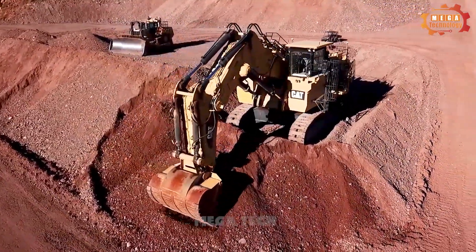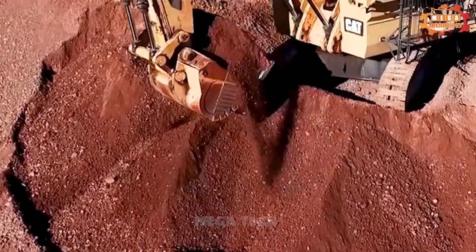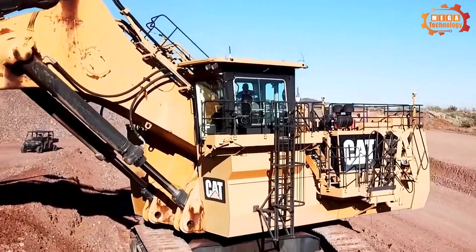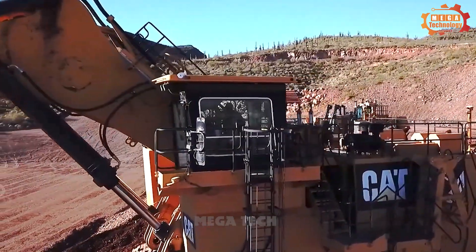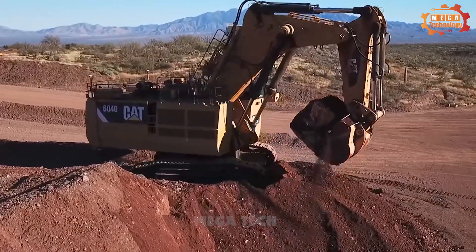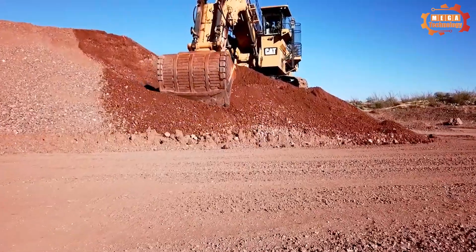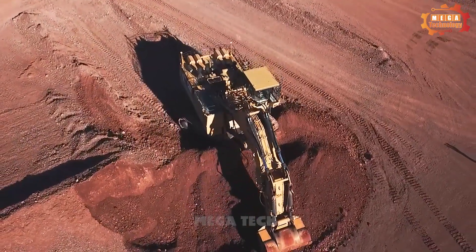The Caterpillar 6040 is equipped with features that help improve the digging speed, including an efficient hydraulic system and a powerful bucket lifting system. The machine is made from high-quality materials and components, ensuring reliability and long life.